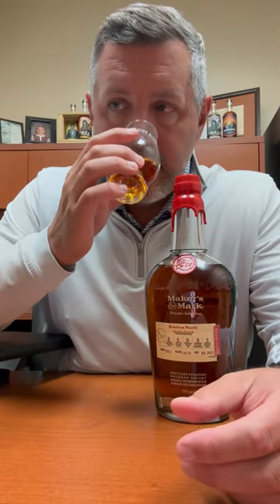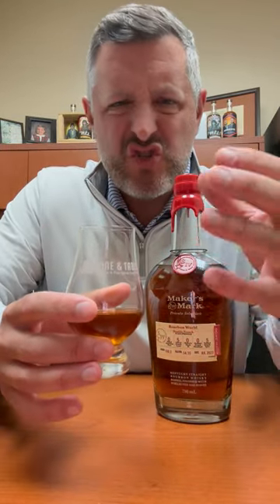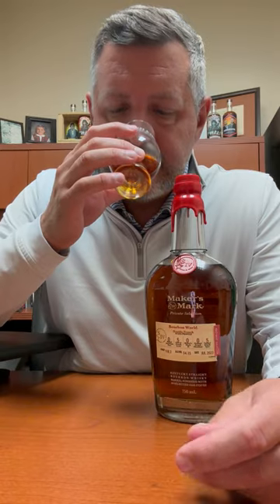Big hazelnut, floral aroma, but mostly a nuttiness and chocolate on the nose. These different oak treatments tend to give off some of those confectionary aromas and flavors. Let's take a sip.